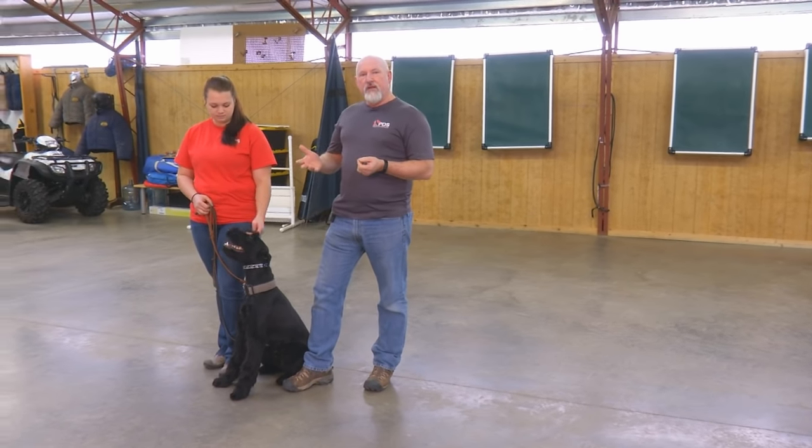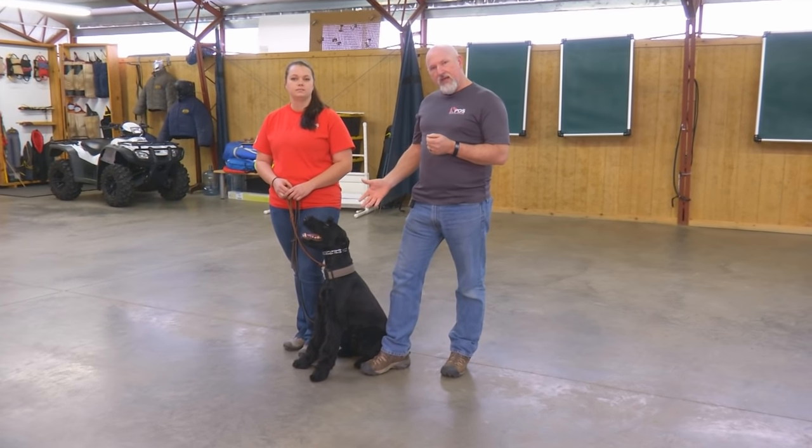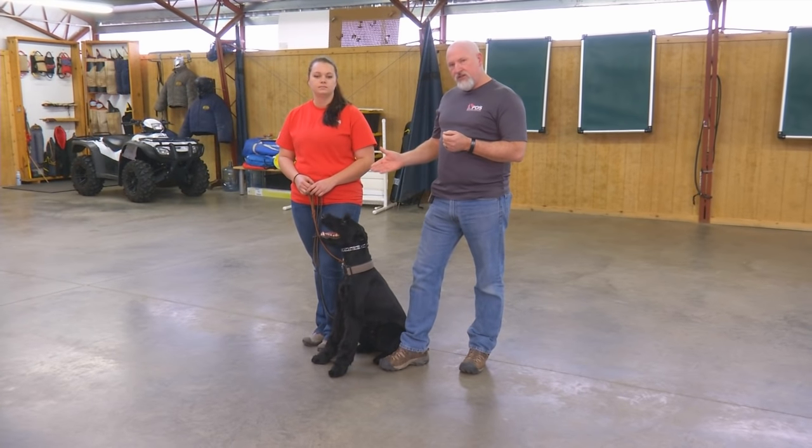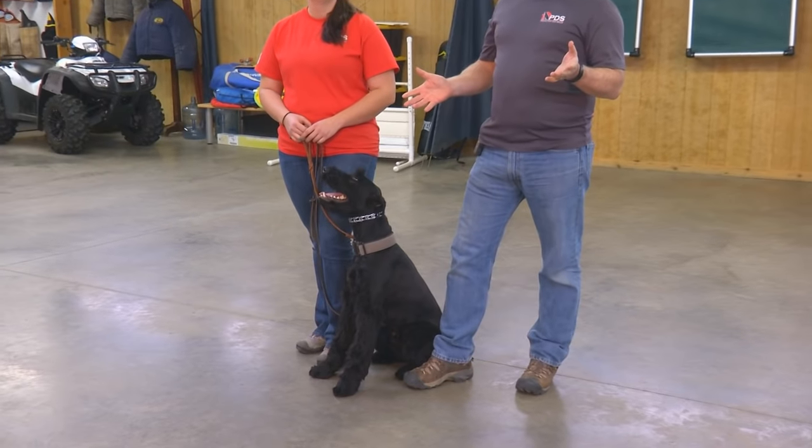We've worked very hard to start breeding our own generation of giant schnauzers — our own bloodline, the Proof and Pudding bloodlines. And Giannis here is one of our very first generation of our bloodlines.